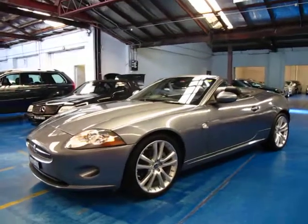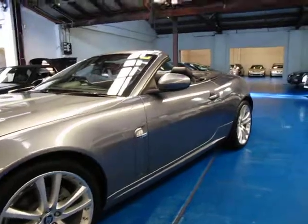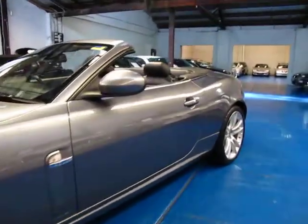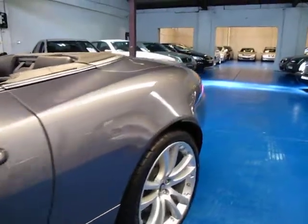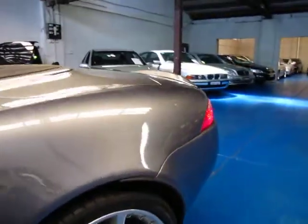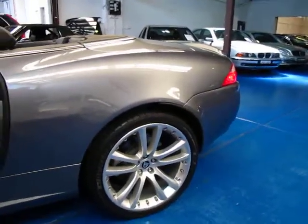Hi and welcome to the Old Timer Centre. My name is Philip Tarrant and today we have for you a 2006 Jaguar XK convertible. It's got the 4.2 litre V8 engine which sounds fantastic, and it's traveled just over 50,000 kilometres.